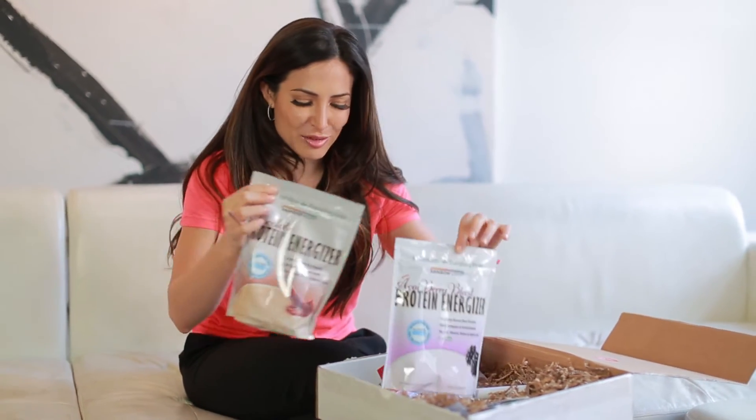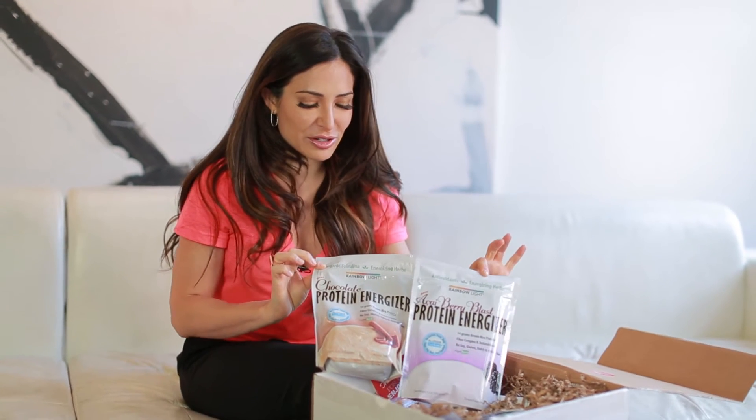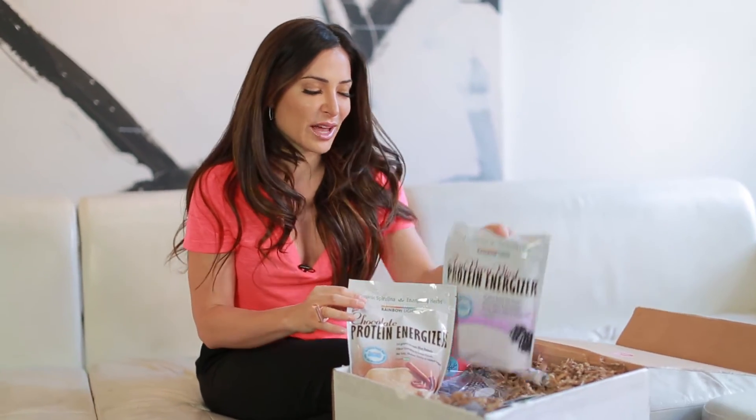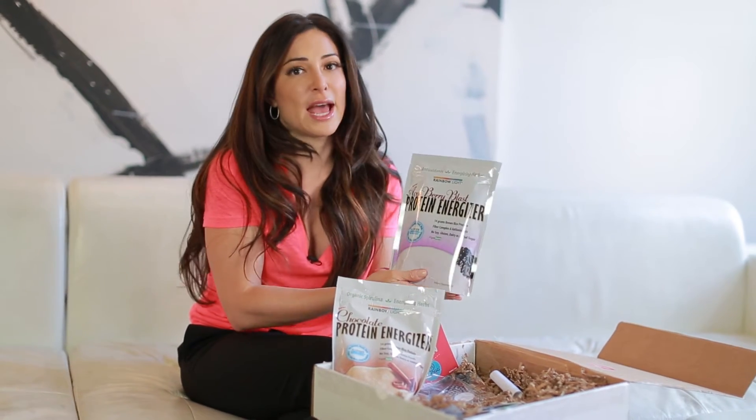Next we have two protein powders — and these are full size bags, so this is a lot of value. I wanted to include my favorite flavors: chocolate and acai. They lend themselves to two completely different kinds of smoothies. I like to make smoothies before and after workouts. For an afternoon workout boost, I'll make a banana smoothie with the chocolate, honey, almond butter, maybe some carob bits, and almond milk. After a workout I like something fruitier, so that's when I go for the acai berry blast. I've gone gluten free this year, and this product is completely gluten free and very gentle on your stomach.